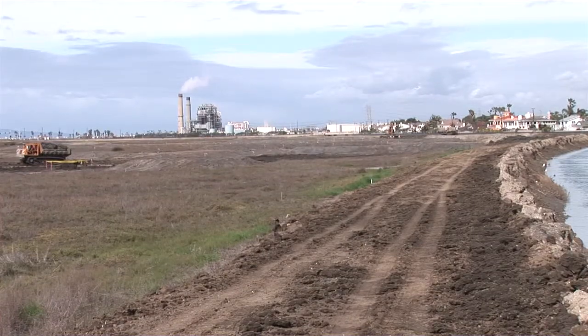Without marshes like this one, some of the migrating birds will not have enough food or rest to be able to make it to the next stop and may not even survive their trips.